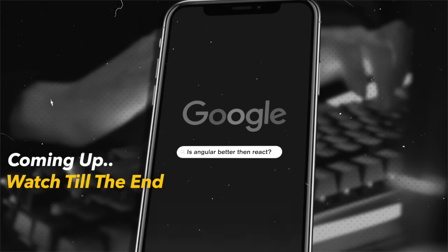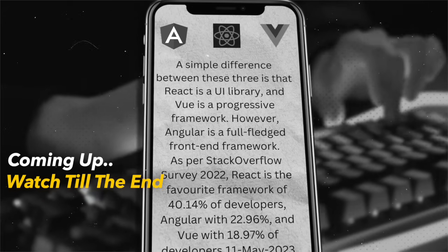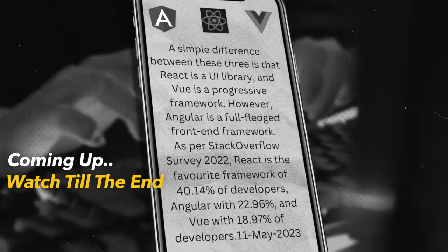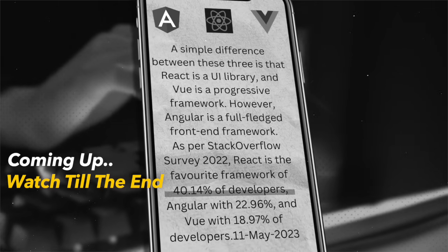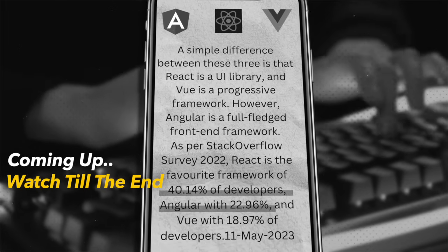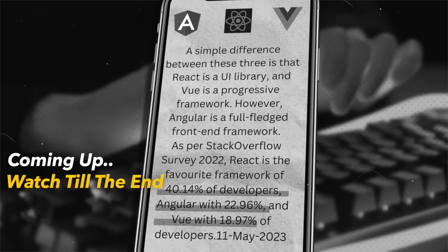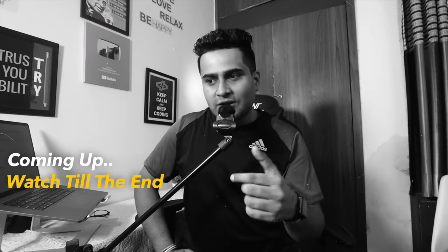Is Angular better than React? I got the first link to Stack Overflow. In this year, I got the data from the second quarter. React library is 40.14% of people's favorite. Angular is 22.96% of people's favorite. Vue.js is 18.97% of people's favorite. This is the second quarter data that has come out.